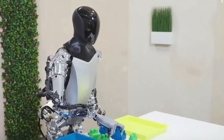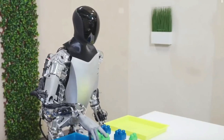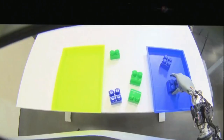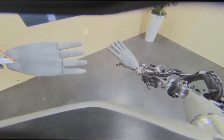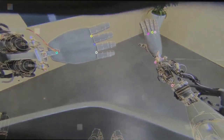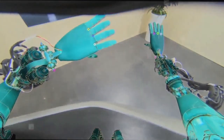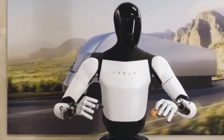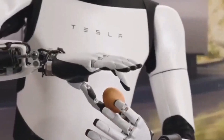A major highlight of this robot is its hands. They are built to move in all directions thanks to 11 degrees of freedom. This flexibility lets the hands do precise work like picking up items or using tools. What's even more impressive is that these hands can sense touch — they have a special skin-like covering that can bend and stretch without damage. This covering is filled with sensors that can feel pressure, temperature, humidity, and even vibrations, making the robot's hands incredibly sensitive and versatile.